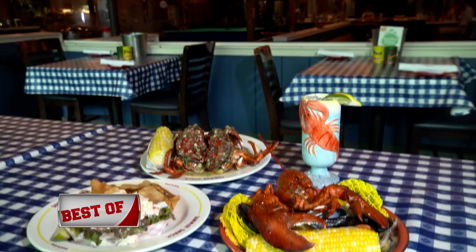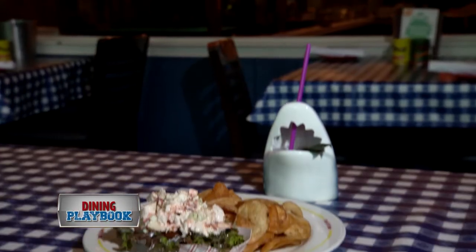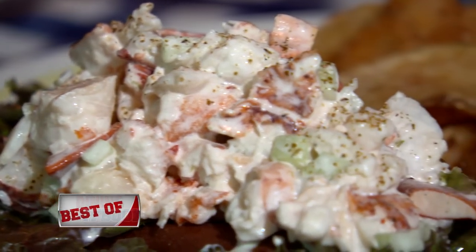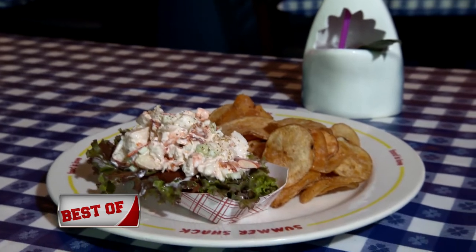A recipe that hasn't been changed in nearly two decades, the traditional lobster roll is a must-try. The lobster is smothered in house-made tarragon mayo and mixed with cucumber instead of celery, providing a more subtle taste and a stronger crunch, complementing the lobster perfectly.